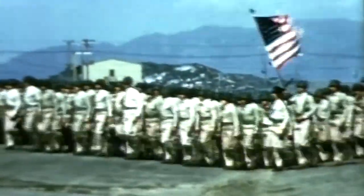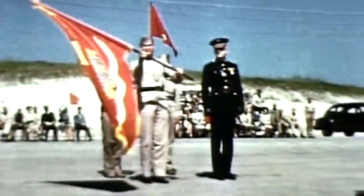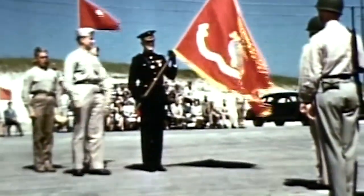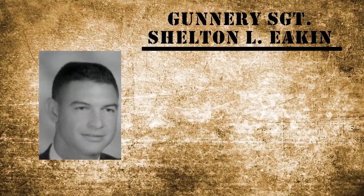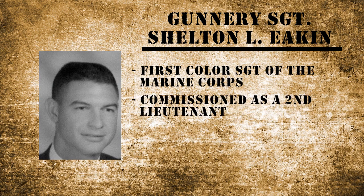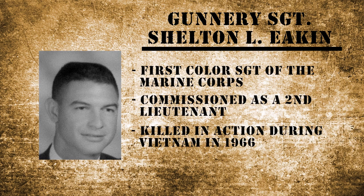Although the Marine Corps has been around for centuries, the Colors Sergeant of the Marine Corps' position wasn't officially established until 1965. The first Colors Sergeant of the Marine Corps was Gunnery Sergeant Shelton L. Eakin, who later commissioned as a second lieutenant and was killed in action in Vietnam in 1966.